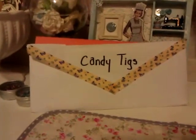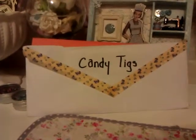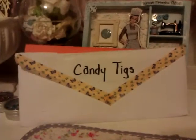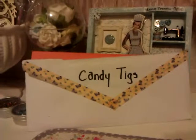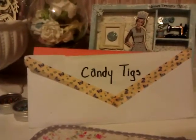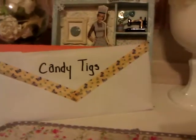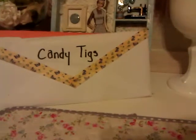Hello everybody, it's Rhonda and I have another set of goodies to show. They are from Candy Tigs. Candy just made it just in time for my drawing but I'm just getting a chance to upload her video with her goodies, and I'm going to show you the things that Candy sent.